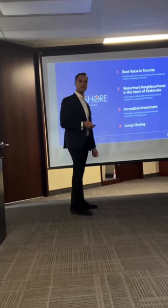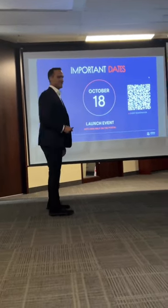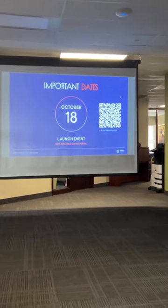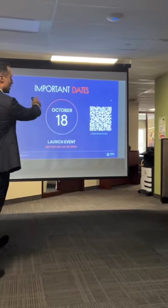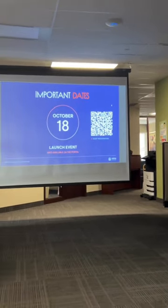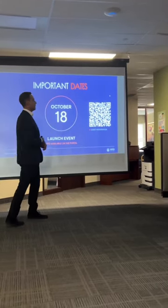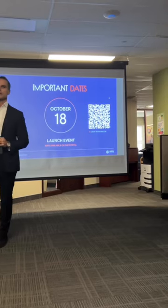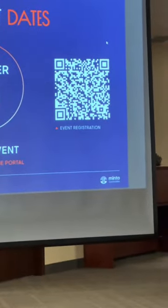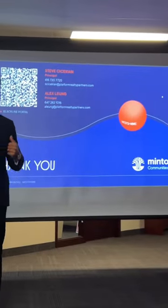Are you guys sold yet? Your incentives — come to the launch event. This QR code is for the actual launch event — please feel free to register. It's next Wednesday, October 18th at 6 p.m. at the Boulevard Club. The incentives and commissions will be announced on that date.